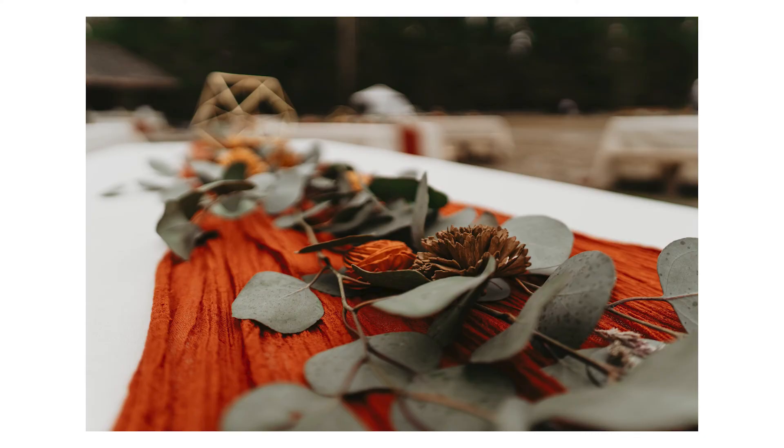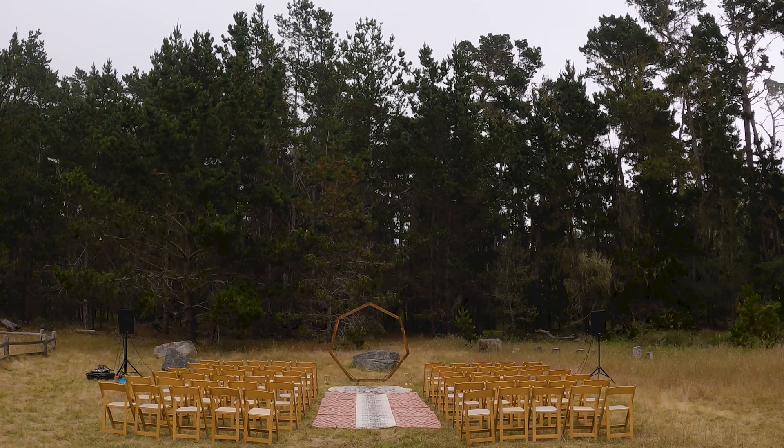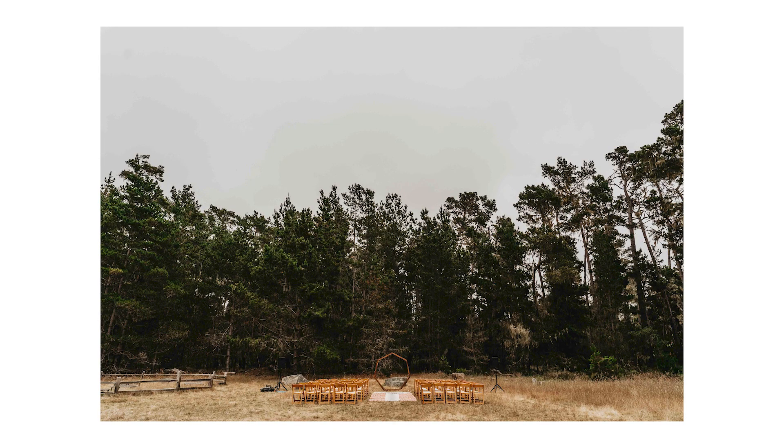I got here early and had about 15 to 20 minutes before meeting up with the couple at the beach, so I just took some shots of the venue. Then I got to our first location, Bird Rock Beach in Pebble Beach, meeting the bride and groom a little bit early so we could take solo shots of them before the ceremony and not have to worry about doing that later.